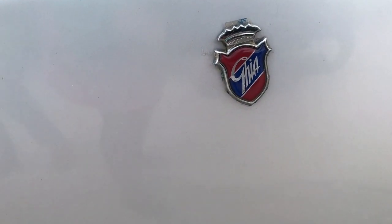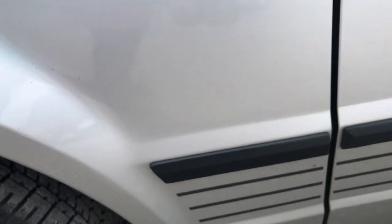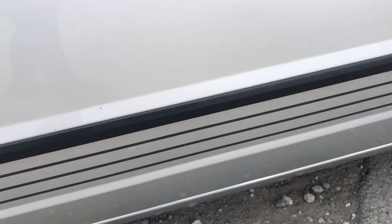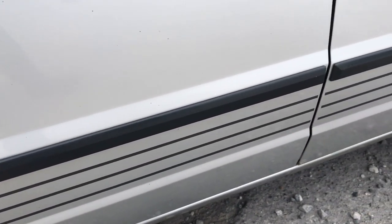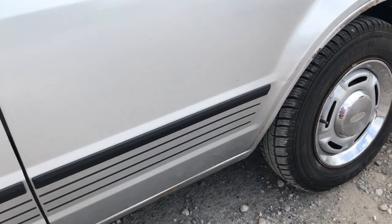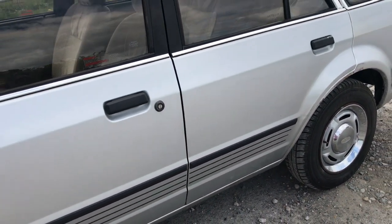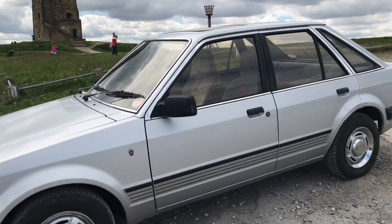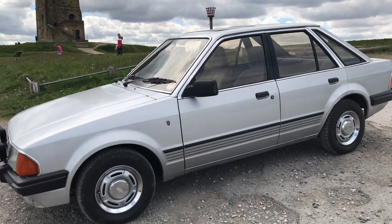Despite the Ford Escort name being so well thought of, Ford did temporarily toy with the idea of calling the car Erica — so it would have been the Ford Erica. However, when we go for a drive I'll tell you a little bit about why they didn't go with that. It was dropped for a few reasons, and besides, why are you going to drop the name Escort? It's great — people know what it is, people know what to expect, people love the Escort. Don't mess with something that's good.